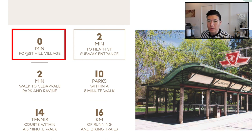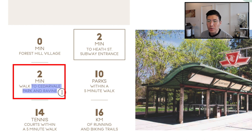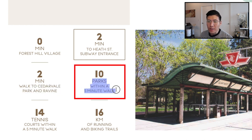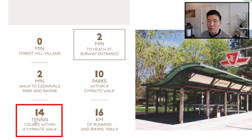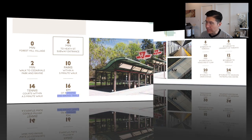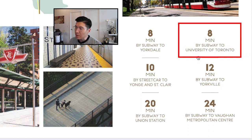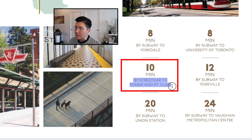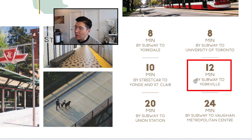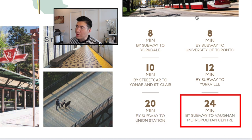Key distances: zero minutes to Forest Hill Village, two minutes to the subway entrance, two minutes to Cedarvale Park and ravine, 10 parks within a five-minute walk, 14 tennis courts within a five-minute walk, and 16 kilometers of running and biking trails. Eight minutes to Yorkville via subway, eight minutes to the University of Toronto, 10 minutes to Yonge and St. Clair via streetcar, 20 minutes to Union Station, and 24 minutes to Vaughan Metropolitan Centre.